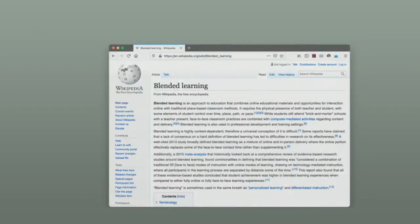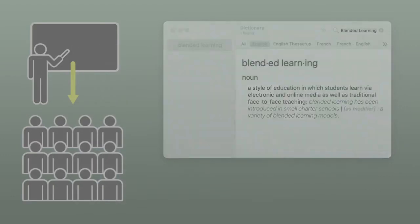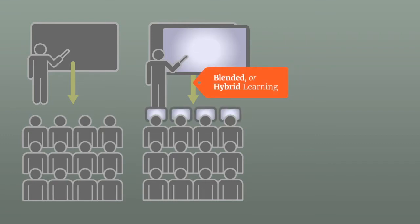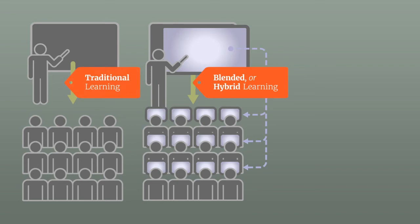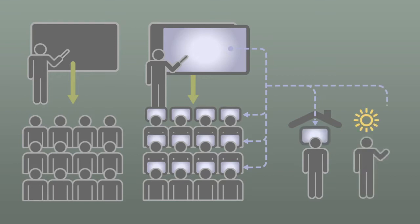There are many definitions of blended learning floating around. In general terms, blended learning, sometimes referred to as hybrid learning, is a method of teaching that integrates information technology and digital media with traditional, instructor-led classroom activities. But in reality, blended learning is more than a mix of in-class and online instruction.